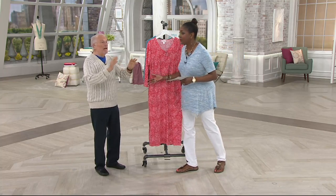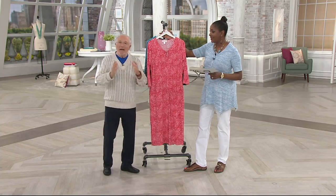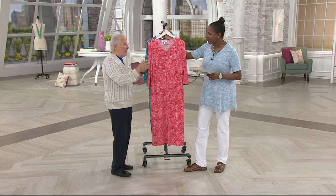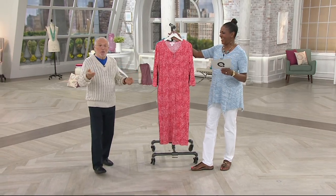I've done everything on QVC for over 50 years. Isn't that amazing? I keep telling the same joke: when I started on QVC I looked like Rock Hudson, but I've ended up looking like Mickey Rooney.